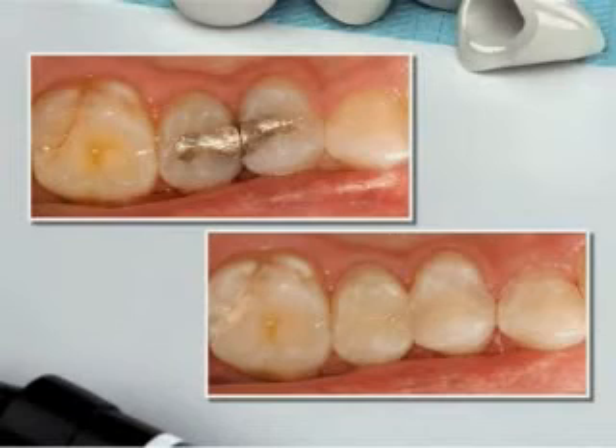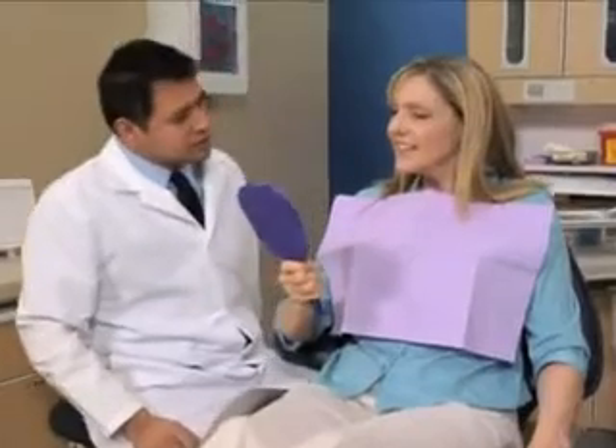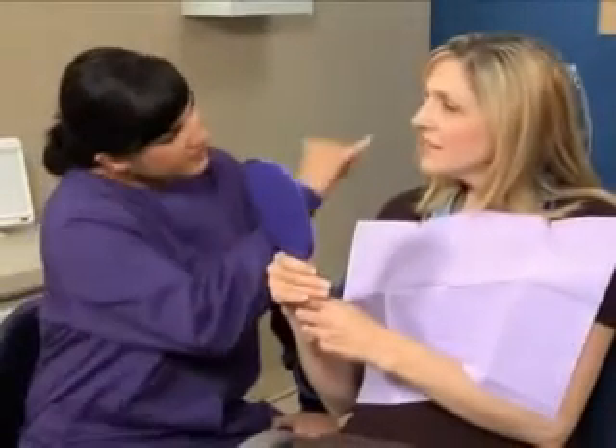If you have a cavity on a back tooth, you can choose to restore it with a traditional amalgam, also known as a silver filling, or a natural-looking resin. This restoration, known as an indirect resin, can be crafted in a lab for increased strength and accuracy.